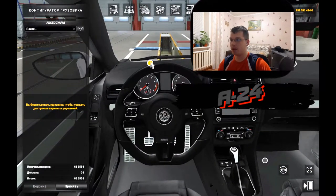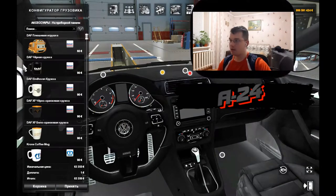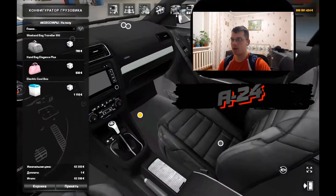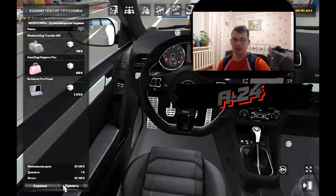Внутри в принципе не лагает, нормально. Стандартная табличка в приборной панели — всё дефолтно. Стандартная табличка на консоли. Здесь сумки, ноутбуки и так далее — всё понятно.